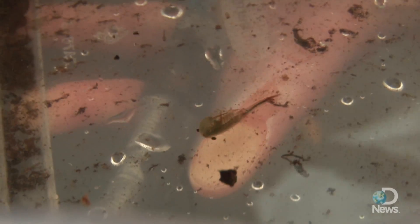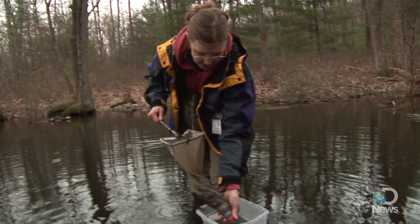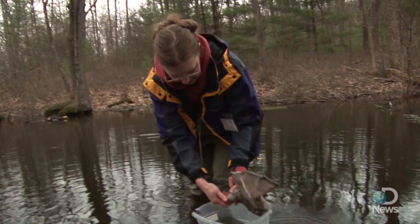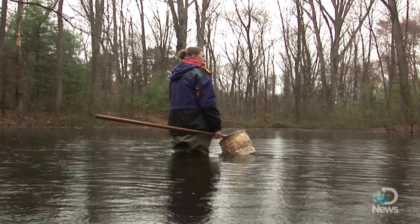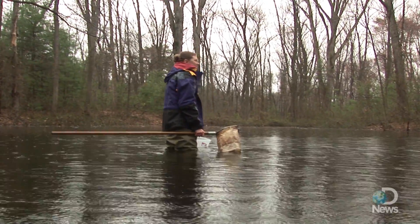At the end of the season, whoever's in here lays a desiccant-resistant, freeze-resistant egg, and it needs to get dried out before it'll respond to the flooding in the spring, and then it'll hatch.